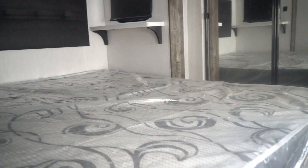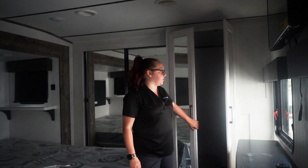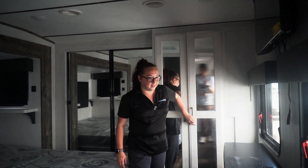And then we have the main master bedroom. It has its own AC system back here, a TV of its own, and you have a place for a washer and dryer hookup as well if you want. You also have a nice little wireless charging port right here.